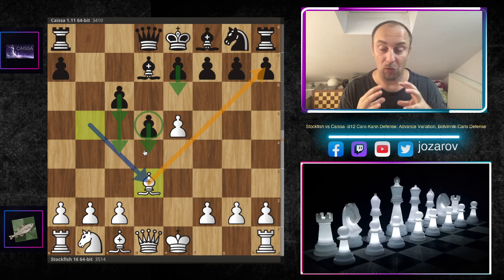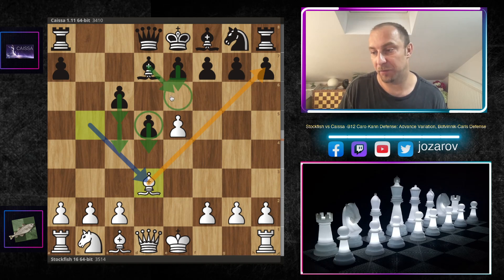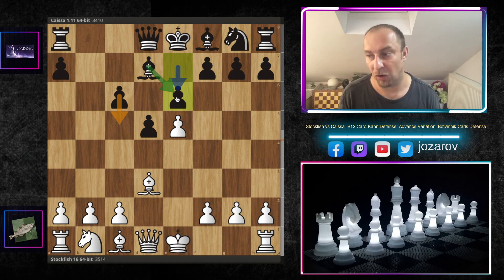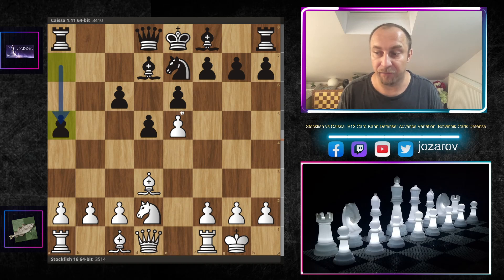What black is trying to do is fix the structure with e6 and then make something out of the central control. The c4 and d pawns are very mobile and flexible, capable of creating damage in white's position. The good side for white is the powerful bishop on d3. The downside for black is the bad bishop, temporarily blocked out — after e6 it's simply paralyzed by its own pawn. We have kingside castling, knight to e7 preparing knight to g6 or f5, and knight to d2 for normal development.